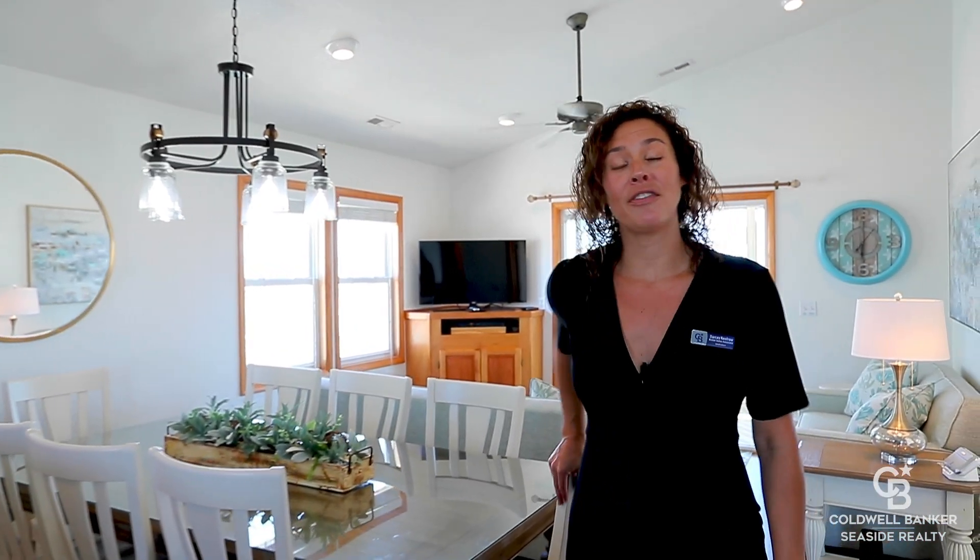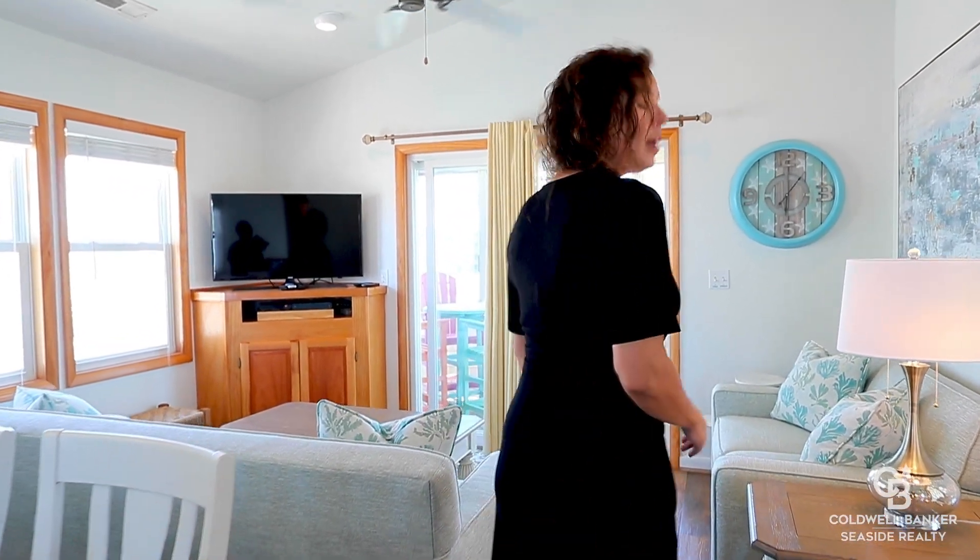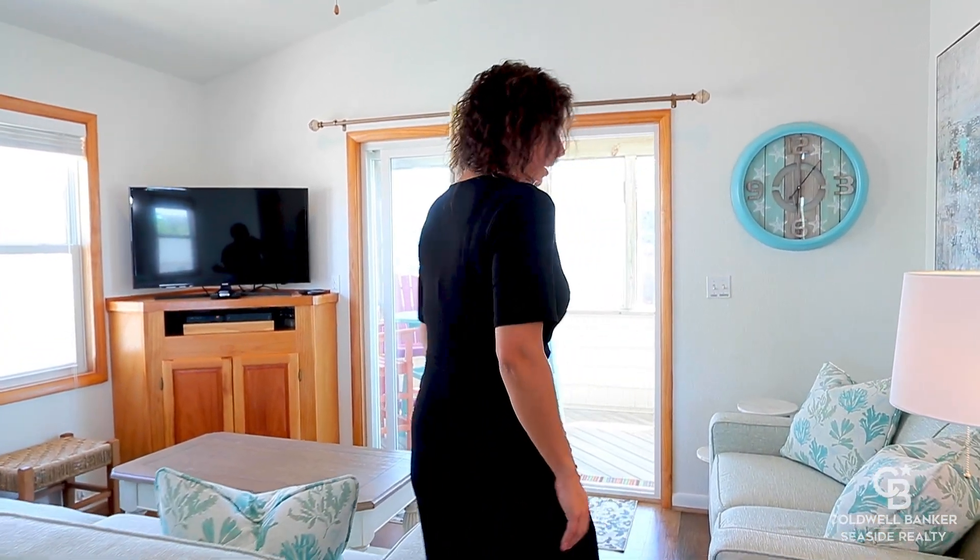This property features a reverse floor plan with kitchen, living, and dining areas all on the top level. You'll find dining room seating for eight as well as a breakfast bar. There's also a primary bedroom and full bath on this level, plus a great screen porch. Imagine starting or ending your day out here.